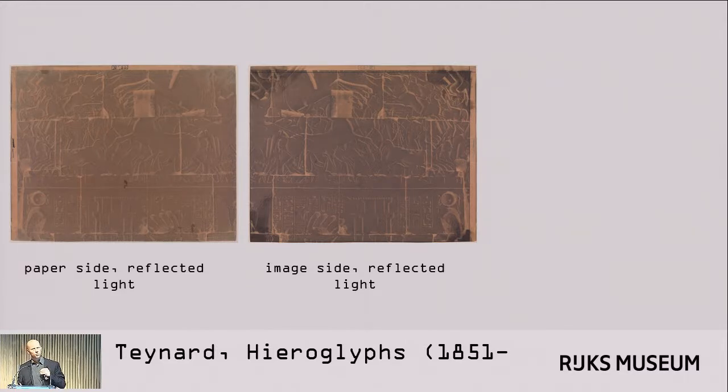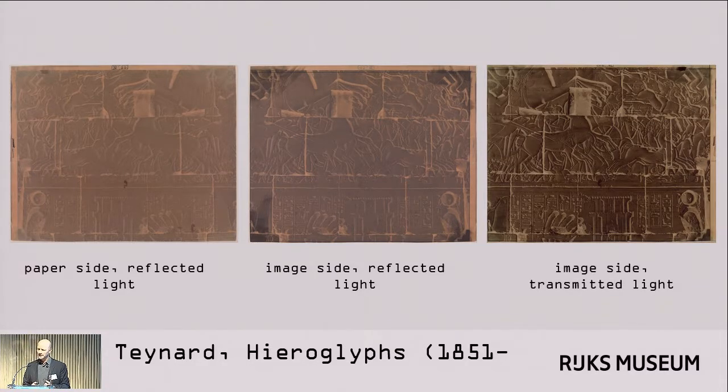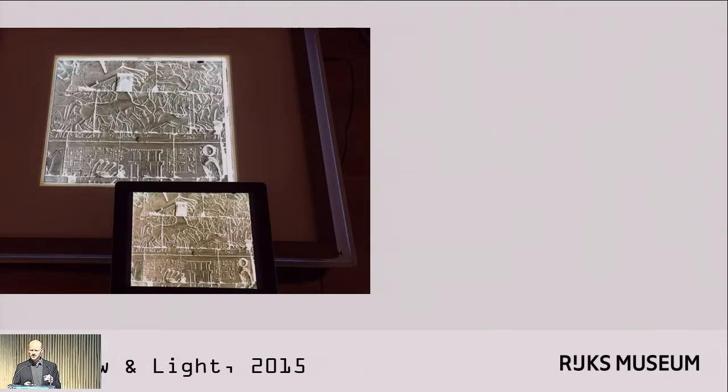It also made me question what color a negative has anyway — how do you look at a negative and what is its color? We have professional photographers at the museum who take very good pictures. So we have the paper side of a paper negative, the image side, and then the transmitted light image of that paper negative, taken by our imaging department. They work with the same light sources and use flash for all of these images. To take the transmitted light image, they create a light box using their flashes and the light reflects up through the negative.